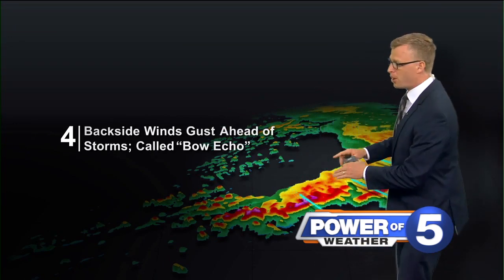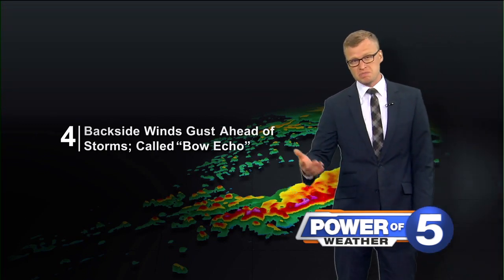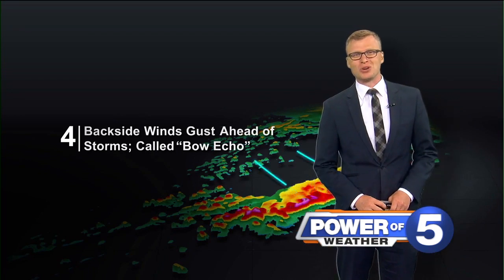So whenever we start to talk about bow echoes, we've got a shot at strong straight-line winds potentially producing damage. Power 5 meteorologist Trent McGill — let us know if you have any questions.